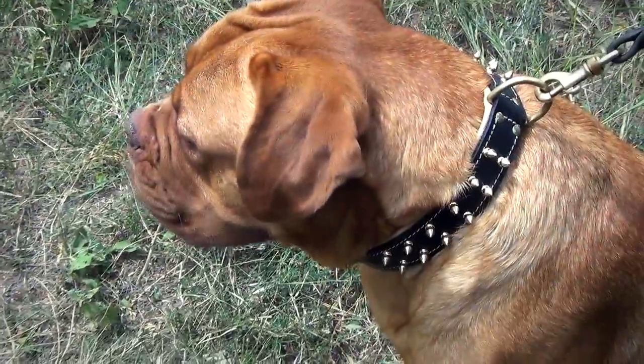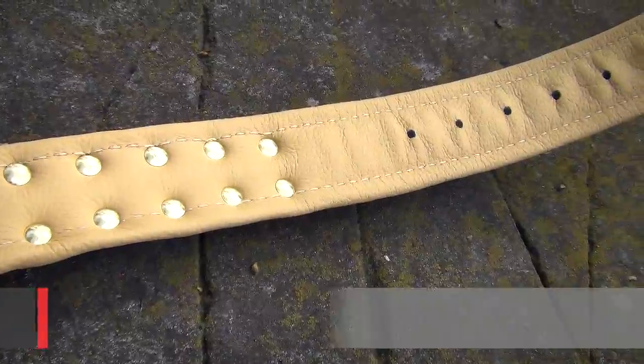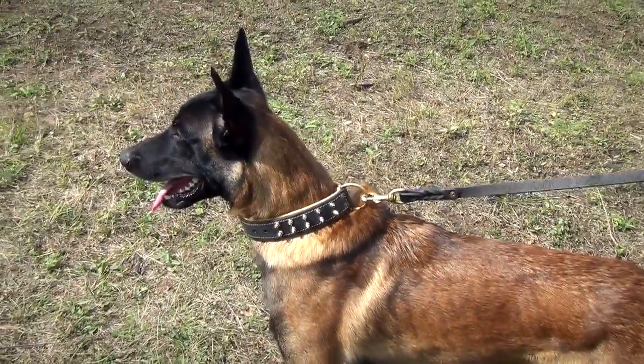The collar is extremely strong as it is made of high-quality genuine leather. It is padded with a special noppa leather that is super gentle to your pet's skin. No rubbing and skin irritation when wearing this accessory.